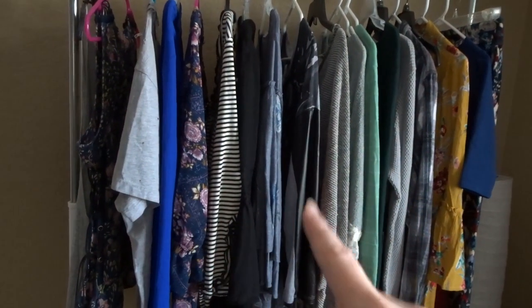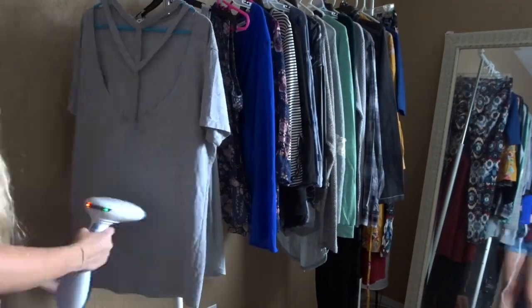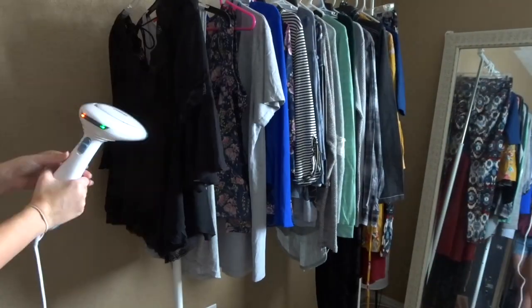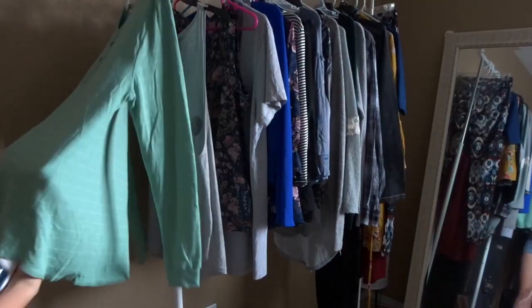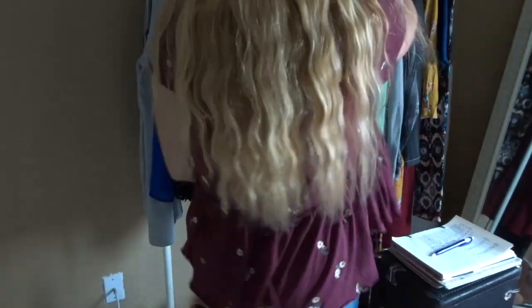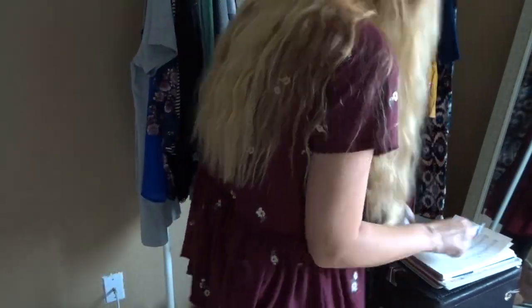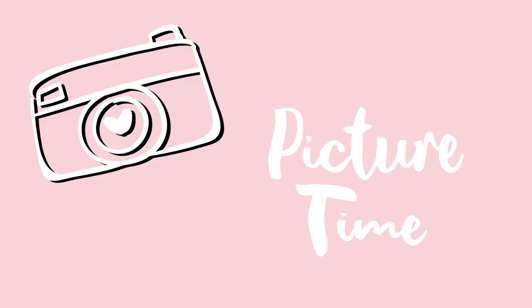There you have it, all the clothes, and now it is time to steam them and take their measurements. I like to steam every single item even if it doesn't necessarily need it, because steaming actually disinfects the clothes. I then take a couple basic measurements of each piece, because I've found that buyers often ask for measurements.